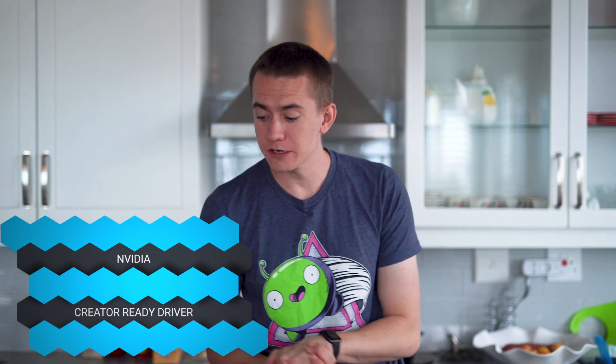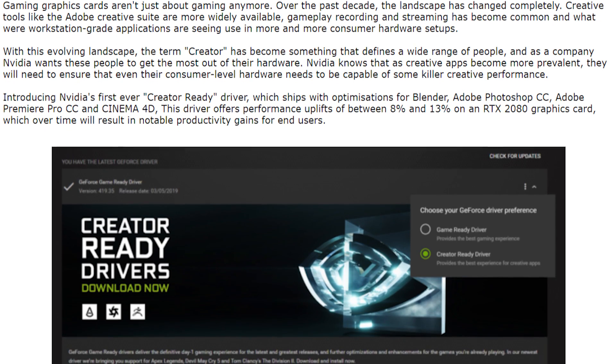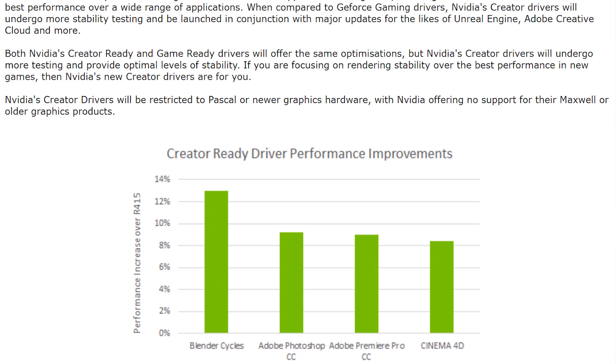NVIDIA is also releasing a new creator-ready graphics driver more focused on content creators who use their graphics cards for Adobe Premiere or After Effects. Cinema 4D and Blender will also be part of the creator-ready drivers. However, Wendell from Level 1 Techs and Epos Fox have been showing that the Radeon 7 is a much better Premiere card — much smoother, especially with the high bandwidth cache controller enabled. Maybe just pick up a Radeon 7. I don't have mine here to show — it's back at the office.